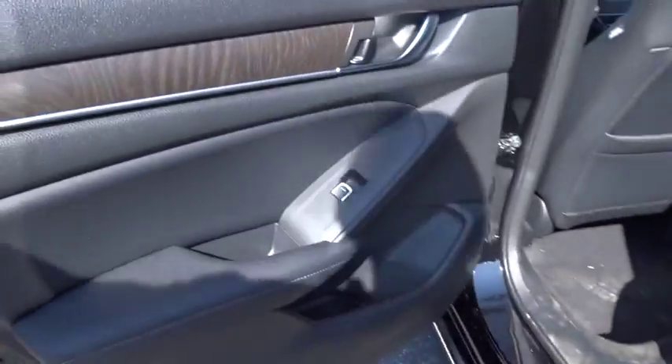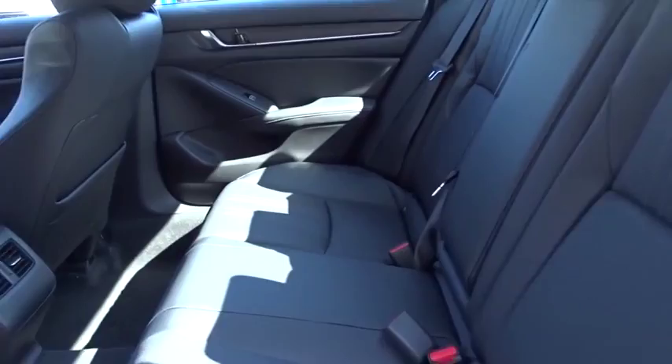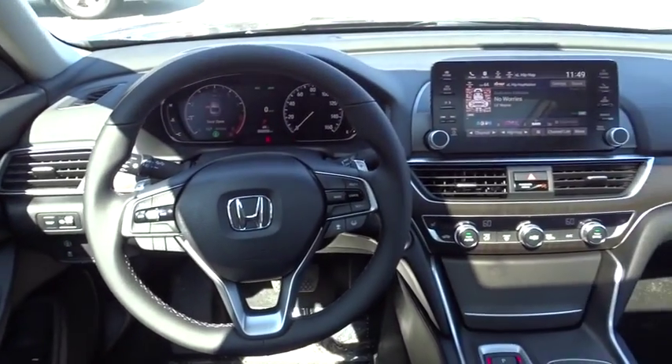Leather wrapped steering wheel, power steering, adjustable steering wheel, four wheel disc brakes, keyless start, cruise control, auto dimming rear view mirror, aluminum wheels, floor mats.